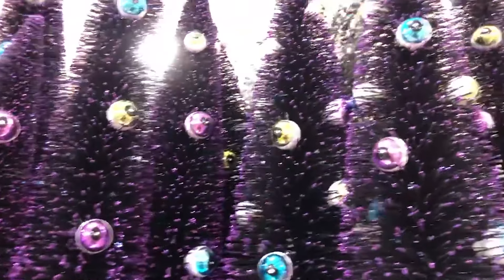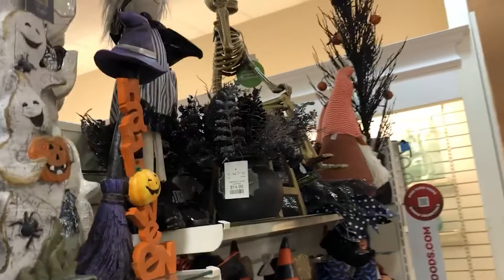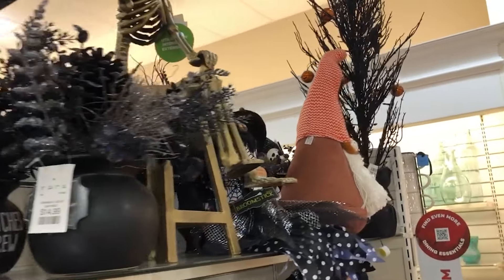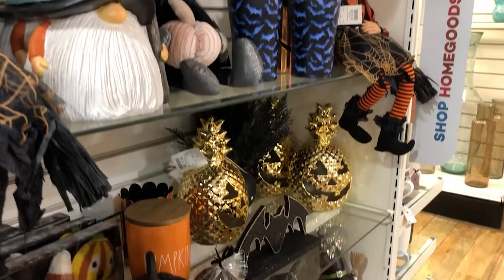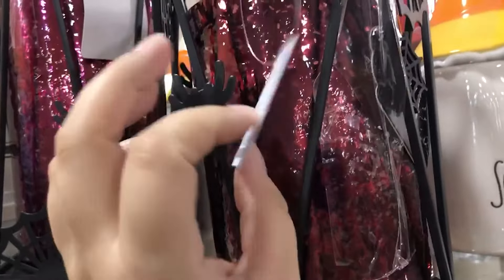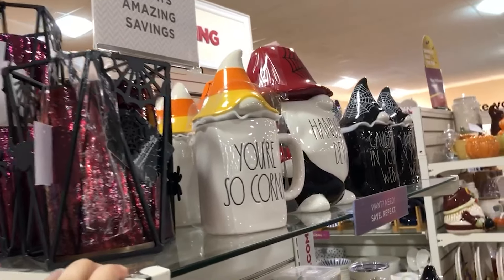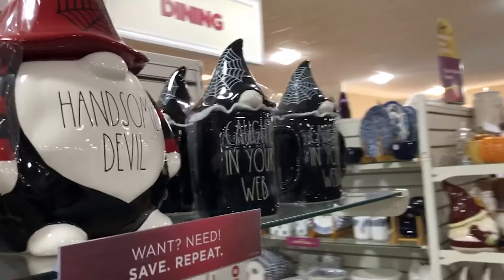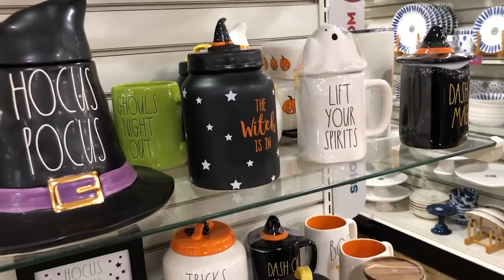Purple trees with eyeballs in them — very whimsical. Those cauldrons with fake plants coming out of them would be great for year-round decor. Love those candle holders — the kind of pink-red ones with the iron-type spider designs on them.